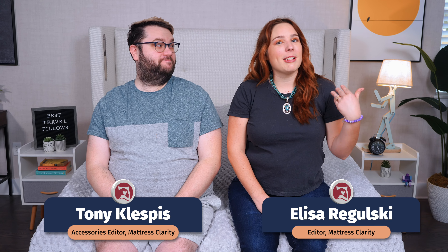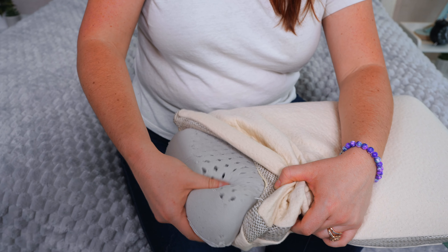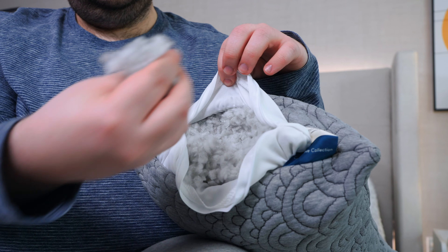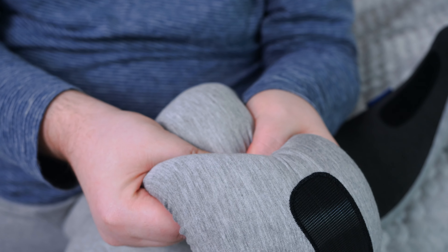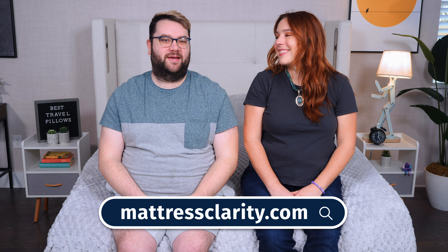What's up, world? It's Tony, the Accessories Reviewer for Mattress Clarity, and I'm Elissa, your friendly neighborhood mattress reviewer. If you're the type of person who's always on the go or always looking for travel opportunities, chances are you are investing in a travel pillow. So if you're looking for a new one, you're in luck because we've tested dozens of them and rounded up a list of the best travel pillows. You can read more about these pillows over at mattressclarity.com, but let's get into our top picks.